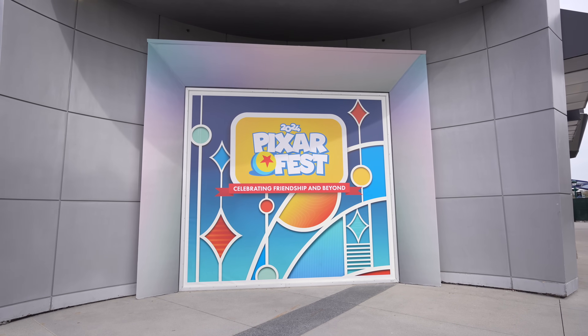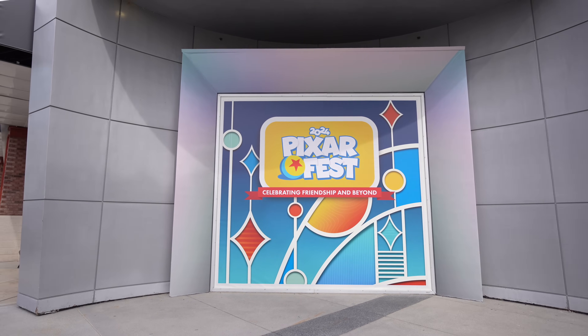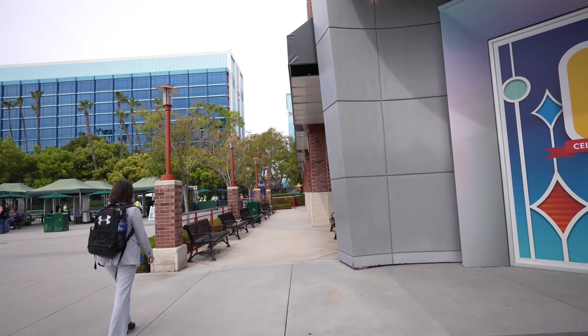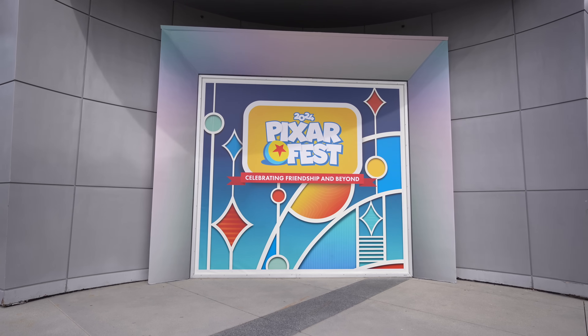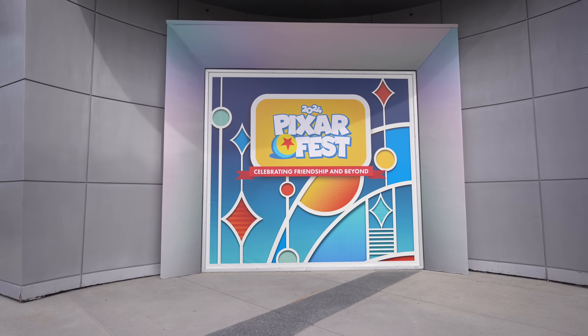Our first update for Downtown Disney is right behind me - there's a new photo op over here. This is located right next to, well right across from, the security checkpoint by the Disney hotel which allows you to enter Downtown Disney. It says '2024 Pixar Fest - Celebrating Friendship and Beyond.' I also found another photo op which I think is a little bit cooler, located between Earl of Sandwich and World of Disney - I'll show you guys that later.